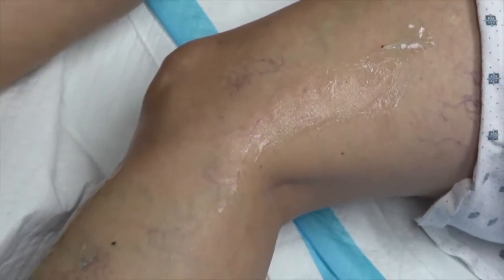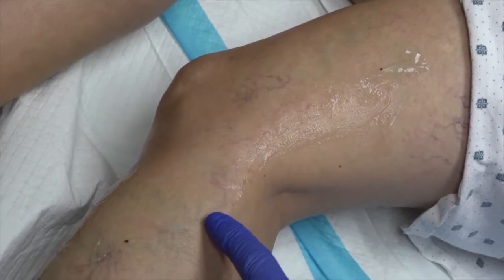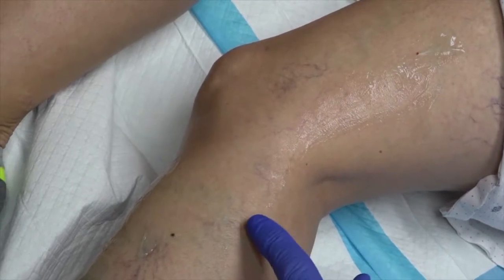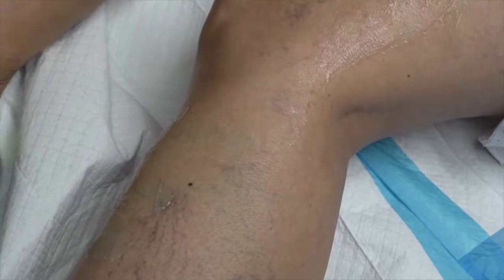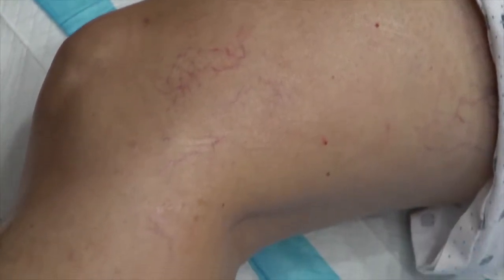We are going to keep watching this segment to see if it clears up. You can see very slow clearance where the vein becomes white and visibly disappears. Michelle, you're doing great — the vein is going away in front of my eyes. Wow, it looks very nice, you don't see anything anymore.